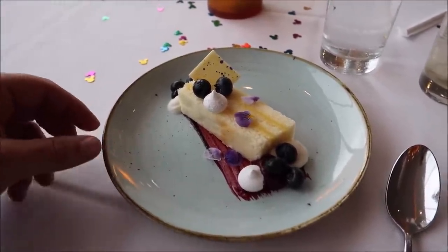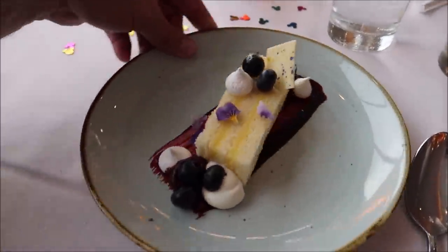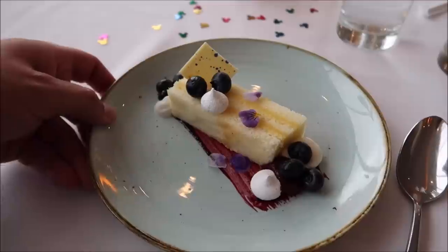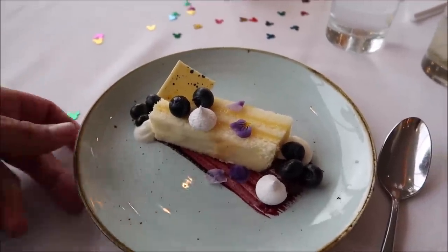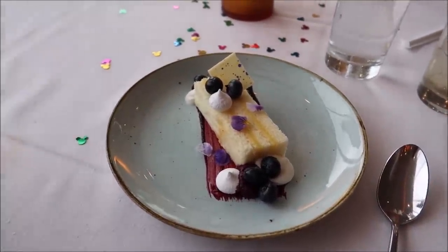For dessert, instead of going with the crème brûlée, I decided to go with the new chiffon cake — it's a lemon blueberry one. Look at this, doesn't it look so pretty and artful? I can't wait to try it. This is new to the menu and a lot of people have said it's phenomenal, so I'm sure it will be — everything else has been amazing.